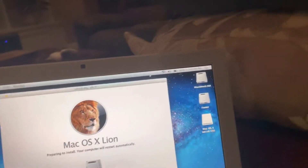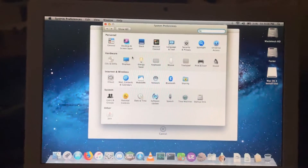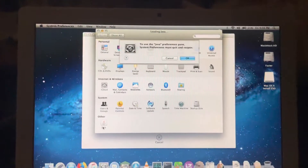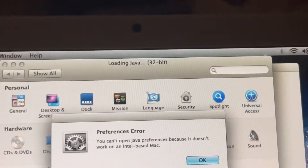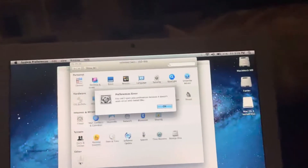Whenever I open System Preferences and go into Java — the Java Control Panel — it says I have to quit and reopen System Preferences to open it. Now it'll reopen, and then look: it's 32-bit, and it says it won't open on an Intel-based Mac.